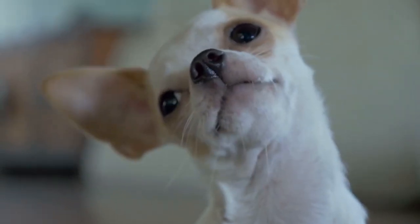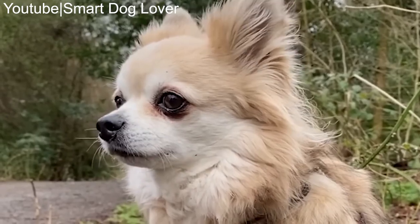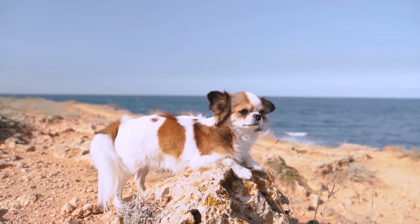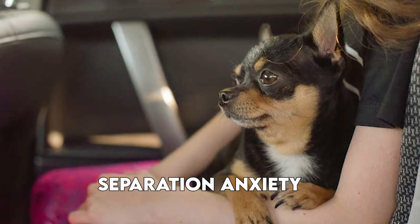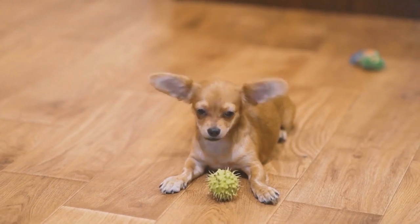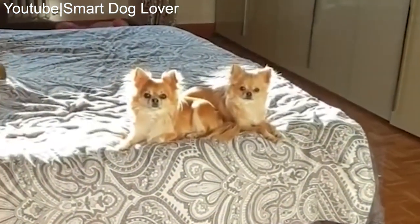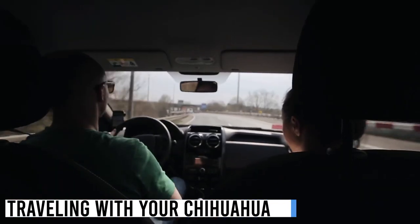Chihuahuas are loyal and deeply attached to their owners. Spend quality time with your chihuahua through play, cuddles, and bonding activities to nurture their mental and emotional well-being. Chihuahuas are prone to separation anxiety, so gradually teach them to be comfortable alone and provide them with safe spaces and comforting toys.